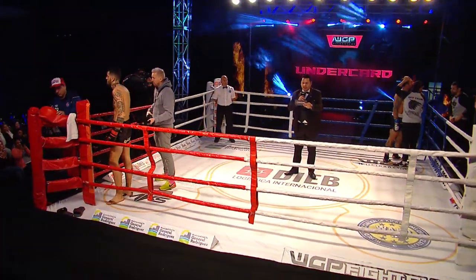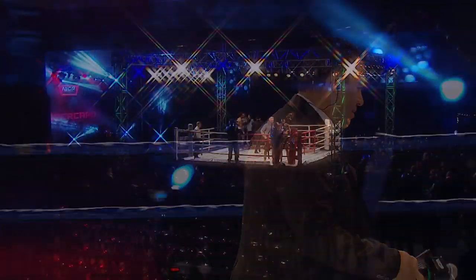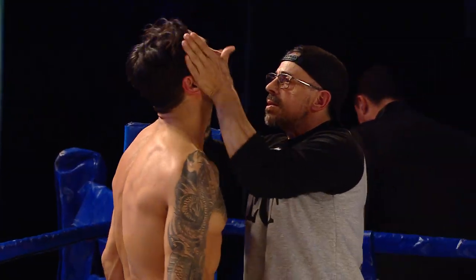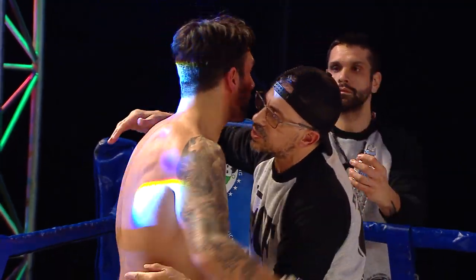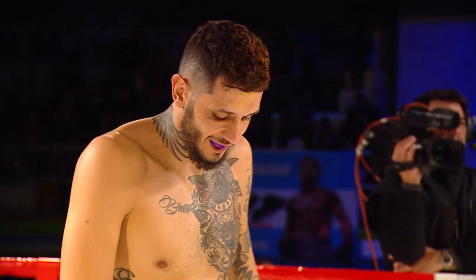In the blue corner, we have three rounds of action in the Cruiserweight division. Maxi D'Agata in the blue corner, Daniel Roseto in the red corner, both from Argentina. Maxi fighting out of Team Jet and Daniel Roseto out of the Dojo Serpiente.